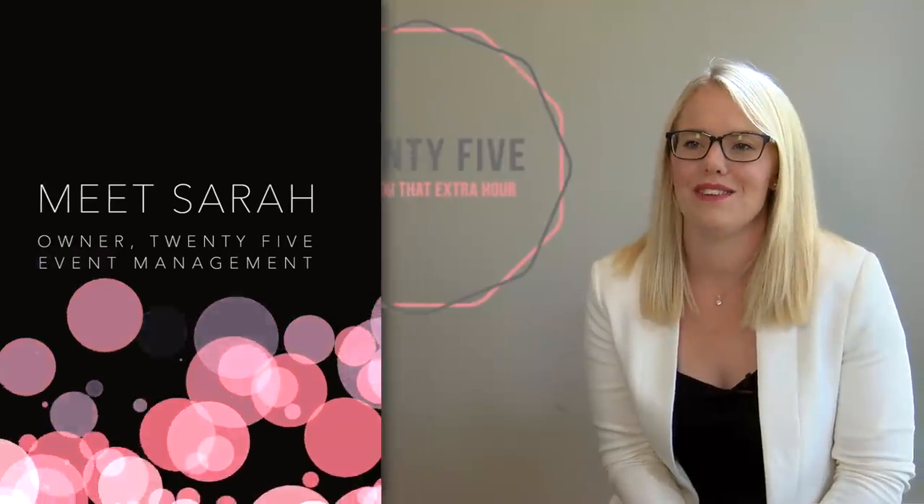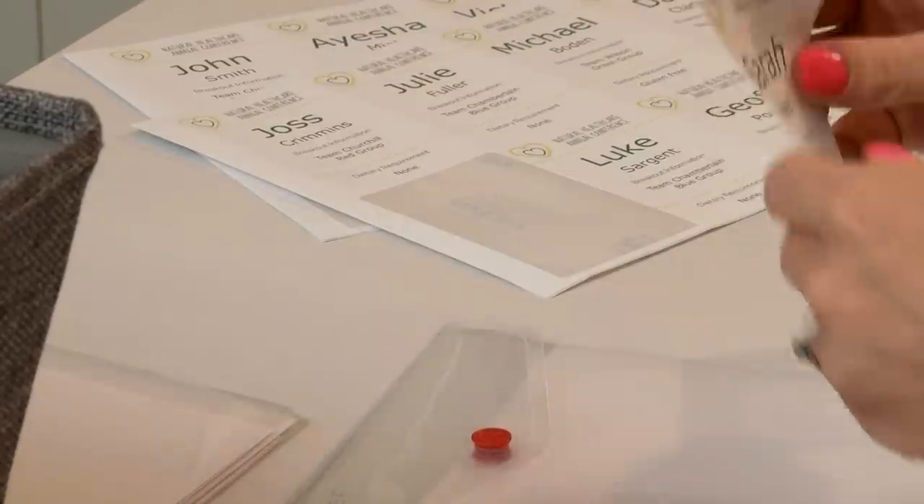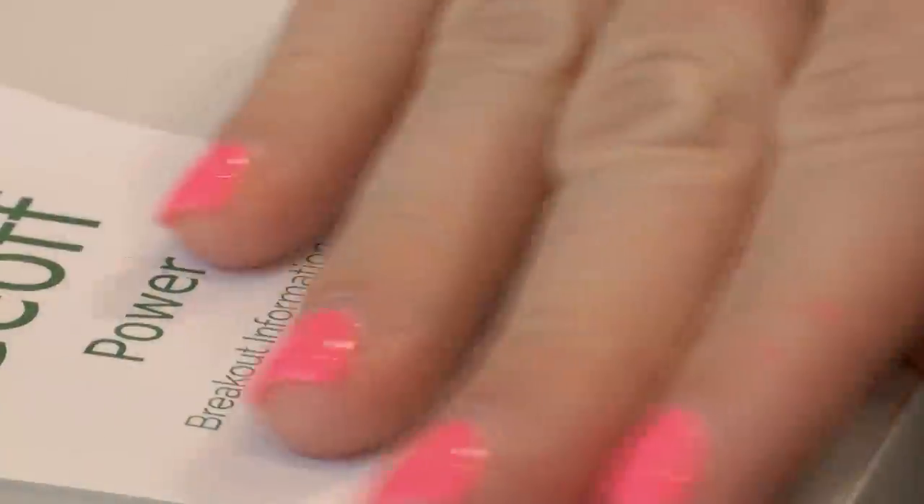Design and Print caught my attention because I could really see the benefits of it in my business and how it would help me create the delegate packs that I create for the events that I run.